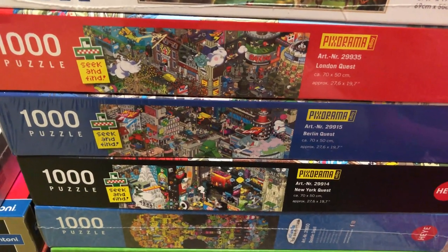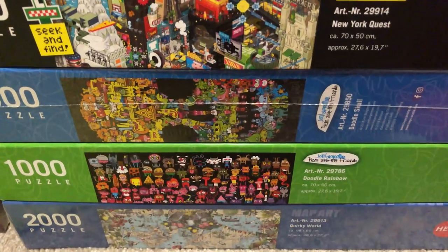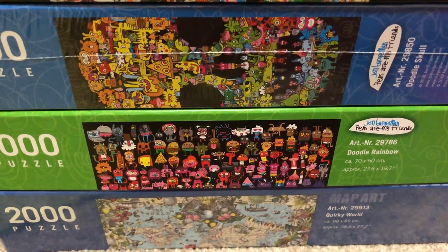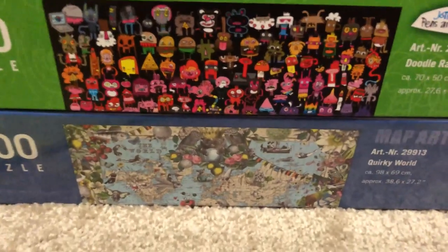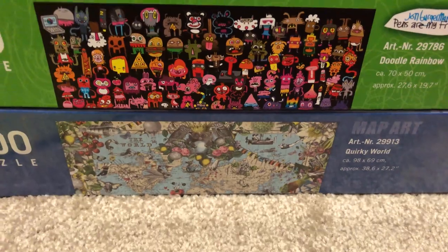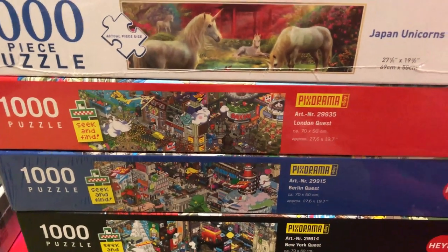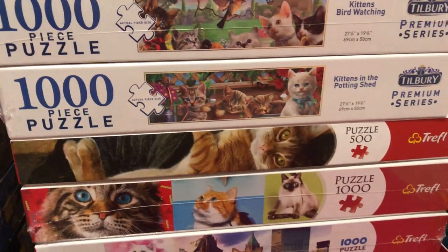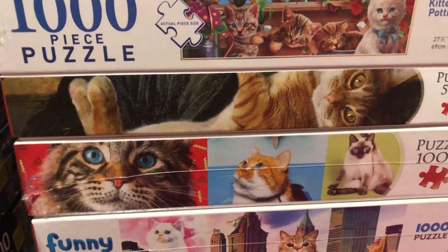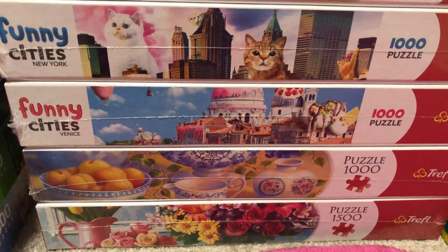Then there are all these ones from Heye — these Pixarama ones by E-boy: London, Berlin, New York. And then these colourful doodle monster ones — I think the artist is Jan Bergamon — very silly and fun. And then there's this 2,000-piece quirky world map by, I think, the art team called Quirky Circus — the same ones that did that little 500-piece European map by Ravensburger. And then I've got a bunch of Trefl ones here: lots of cat ones, a Mona Lisa holding a cat — that makes the picture a lot better — Funny Cities ones, and some still life ones.